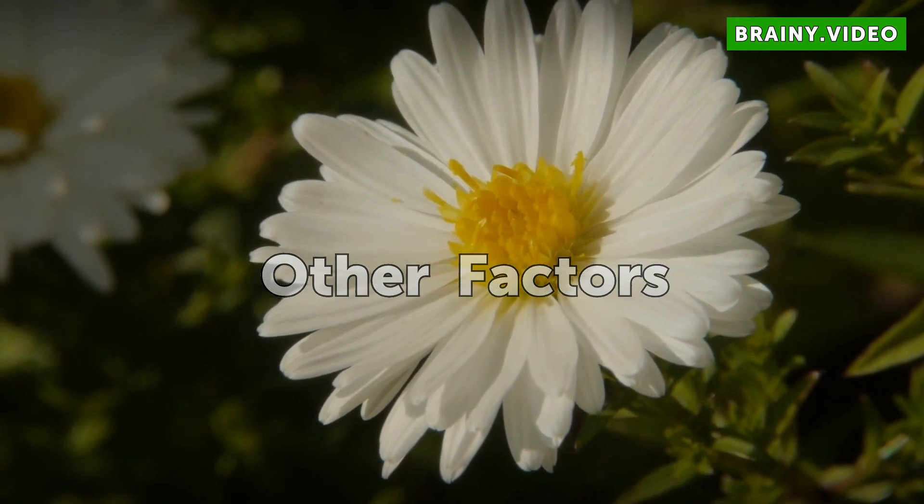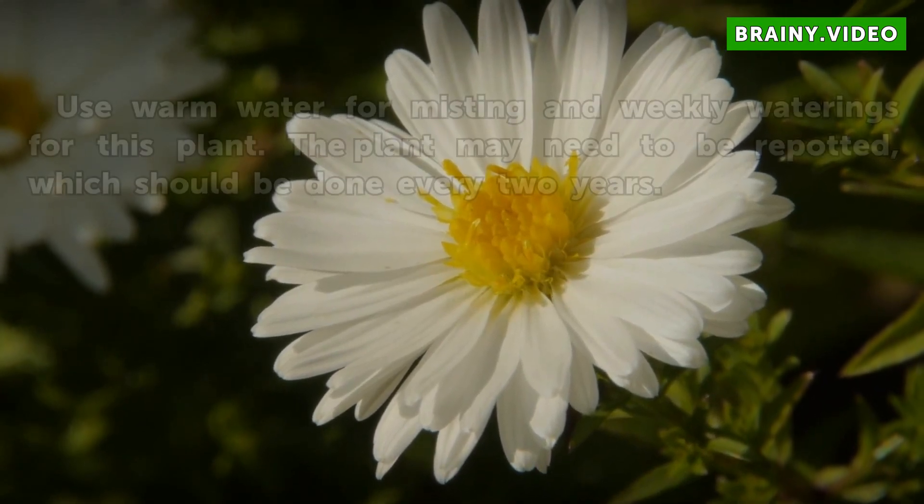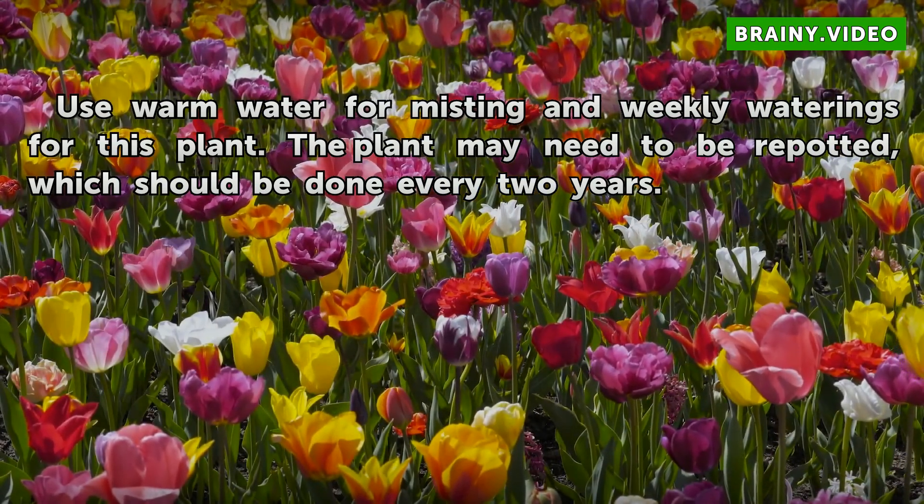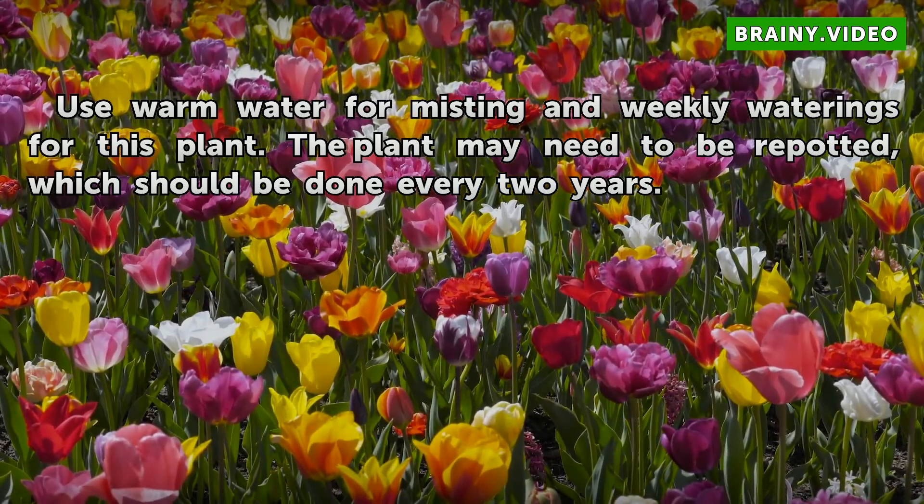Other Factors: Use warm water for misting and weekly waterings for this plant. The plant may also need to be repotted, which should be done every two years.